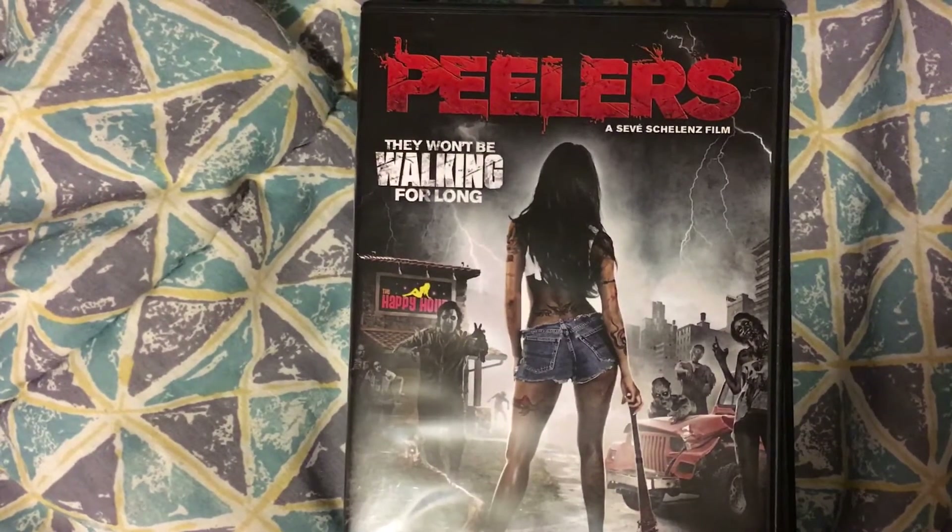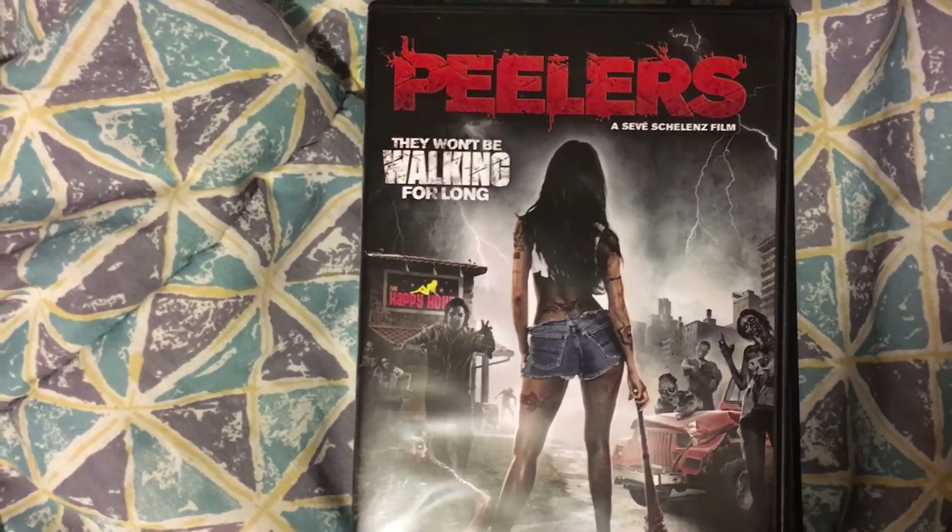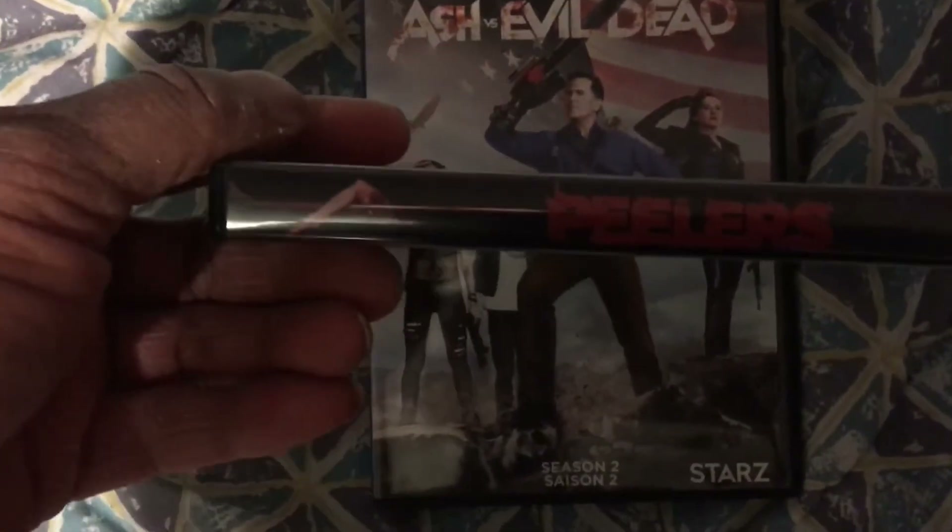I'm not a big fan of this artwork. I like the original artwork I saw on some of the posters, which has the severed leg on the strip pole. This one is just alright for a watch, I guess.